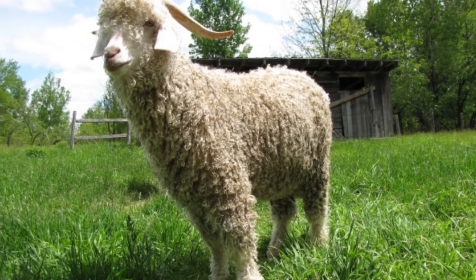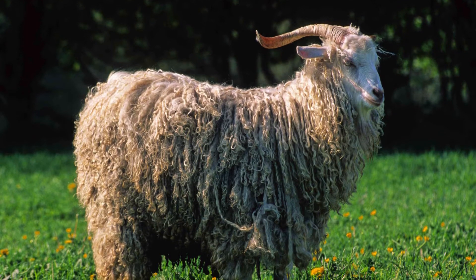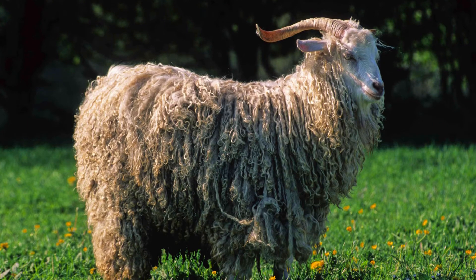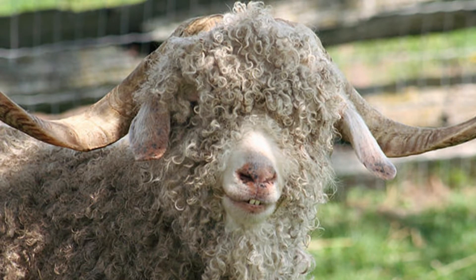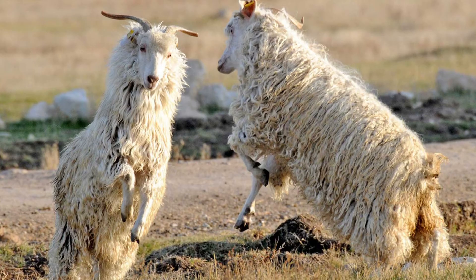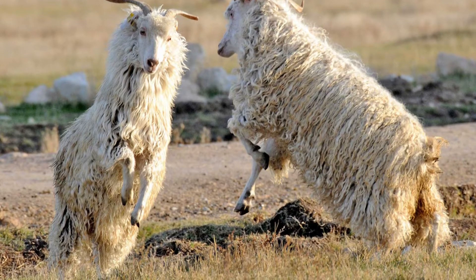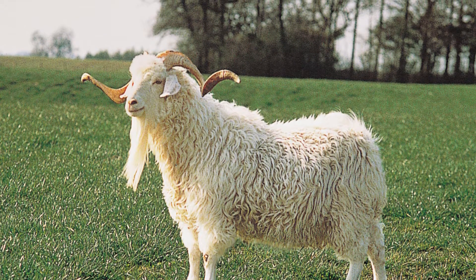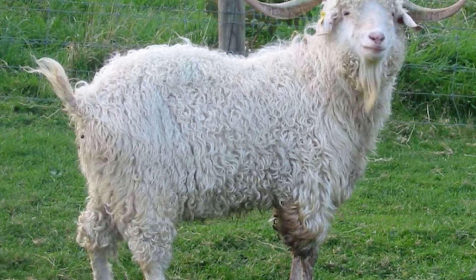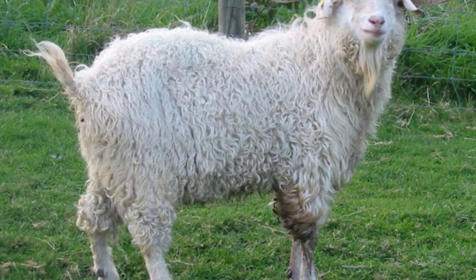No one is sure of the exact history of Angora goats. Their origin is not precisely recorded, but it appears to have started in Asia Minor around 1571 to 1451 BC. They were imported into the United States in about 1849 and into Europe in about 1554. In 1900, the American Angora Goat Breeders Association was formed to keep track of the ancestry of these domesticated goats.